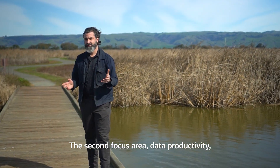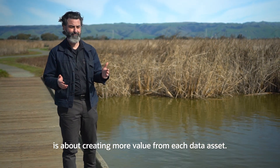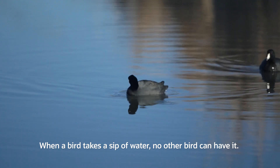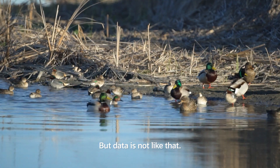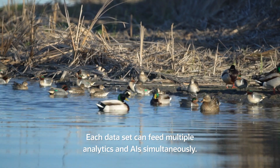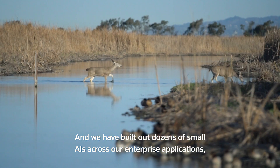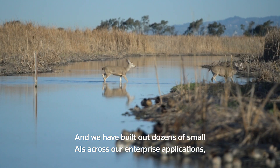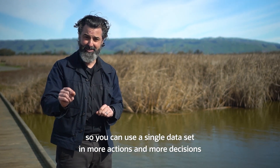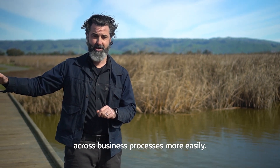The second focus area, data productivity, is about creating more value from each data asset. When a bird takes a sip of water, no other bird can have it. But data is not like that. Each data set can feed multiple analytics and AIs simultaneously. We have built out dozens of small AIs across our enterprise applications, so you can use a single data set in more actions and more decisions across business processes more easily.